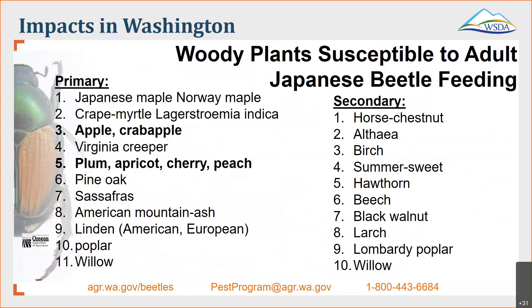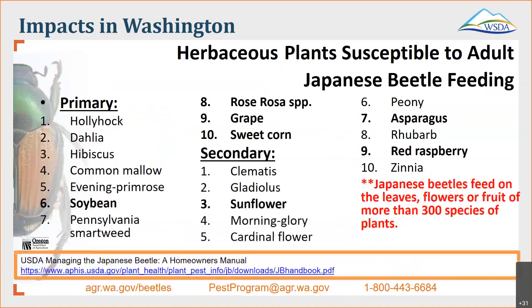Just to give you an idea of what Japanese beetle is feeding on, these are the primary and secondary lists of plant material they like to feed on. As you can see, apple and crab apple and all of the prunus species are on this list as primary. That's not to say they will stop at just these trees. Some of the herbaceous plants susceptible to adult Japanese beetle feeding include grapes, rose, and sweet corn. Some secondary targets are sunflower, red raspberry, and asparagus. Again, this isn't an exclusive list — this is just what they will start feeding on first. They do have over 300 species of plants that they like to eat. So if you're farming any of these or have any in your nurseries, they would be affected.